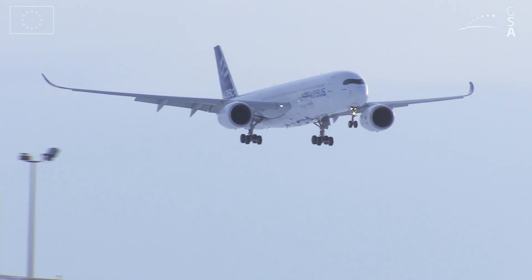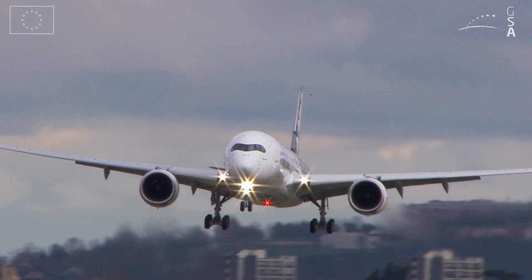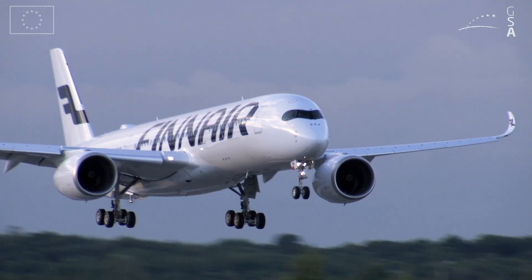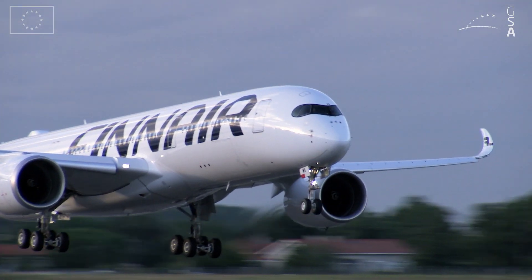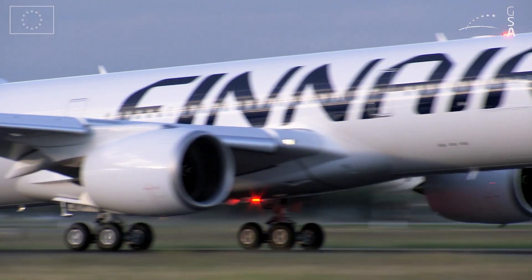We already have customers for the introduction of the SLS on the A320. Customers are very happy that we have decided to launch this function because it offers them the extended possibility to land pretty much anywhere.